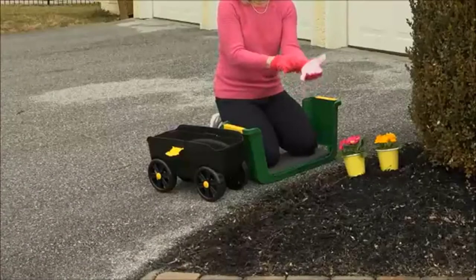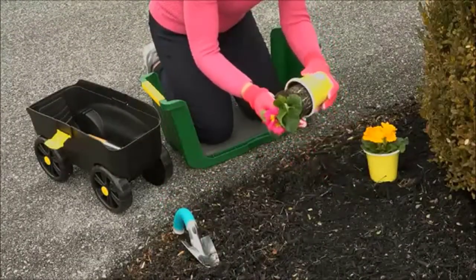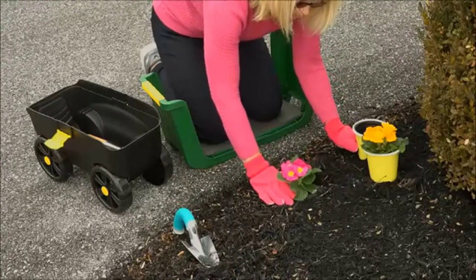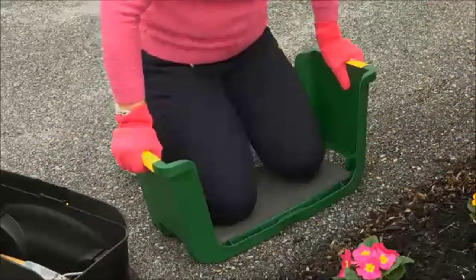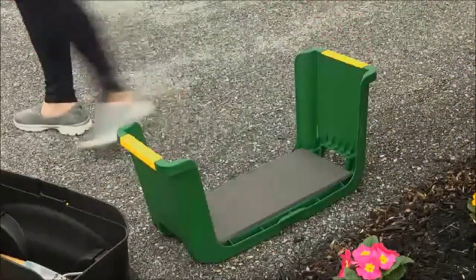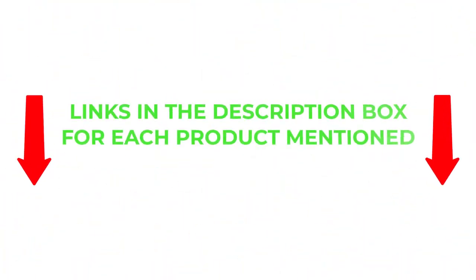There are many products available when choosing garden scooters, each with different characteristics, benefits, and prices. To help you make an informed decision, I did extensive research, read tons of reviews, and compiled a list of the best garden scooters from reputable brands. After much research, I found these products very helpful for people like you. If you want to know about the price and other information, be sure to check my description. So without any further delay, let's jump into the video.